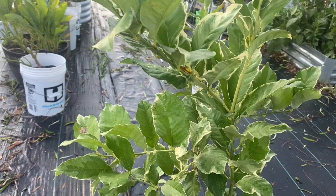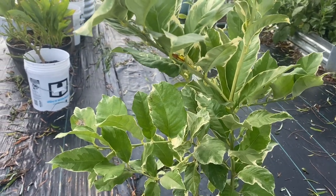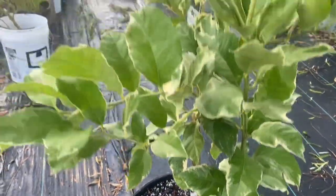This is a variegated lemon tree that I recently purchased. It seemed to have loved this hot, hot weather that we've had in the last month or so. It is looking beautiful.